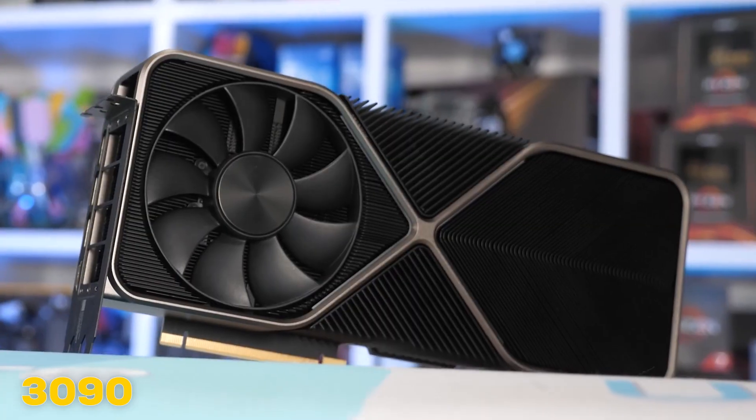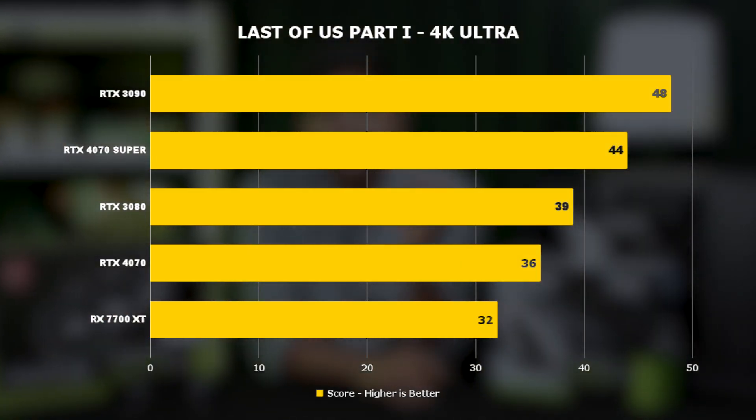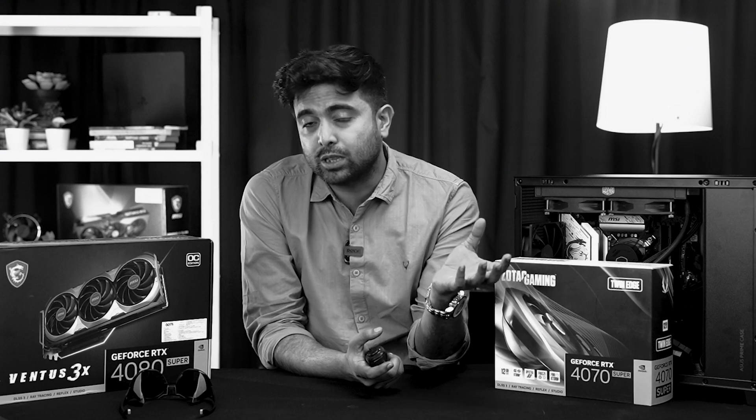That means the best 4K gaming GPU from 2 years ago — and you are now getting that performance for just about 65,000 rupees. Two years ago, that same performance would cost 1,000,000 rupees or even more, depending on scalpers.